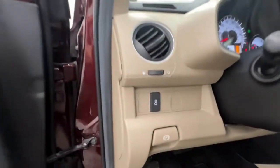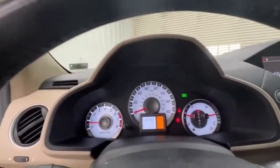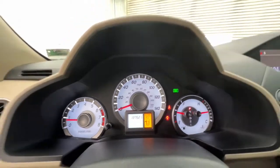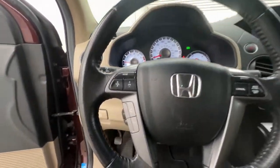Keyless entry, sun/moonroof, power passenger seat, satellite radio, premium sound system, four-wheel drive, power liftgate, fog lamps, heated mirrors, backup camera.